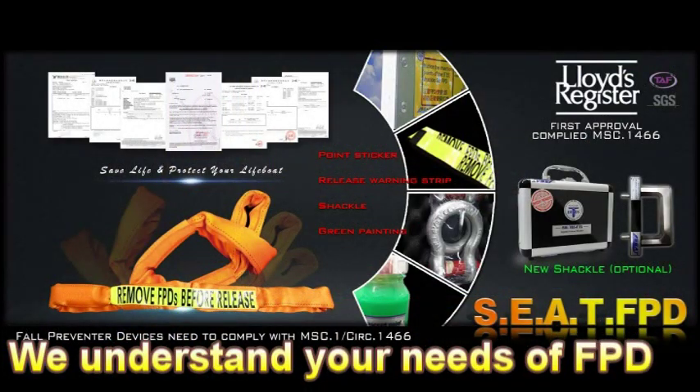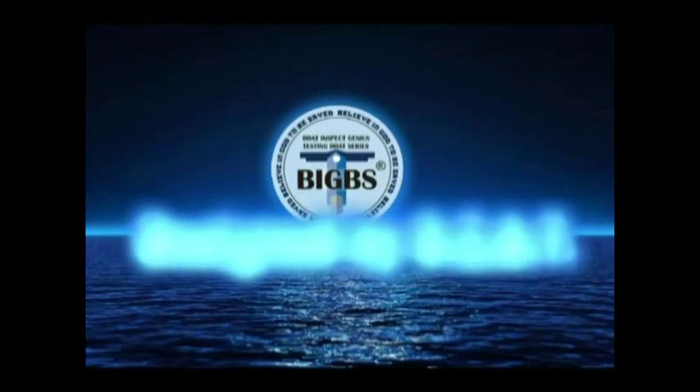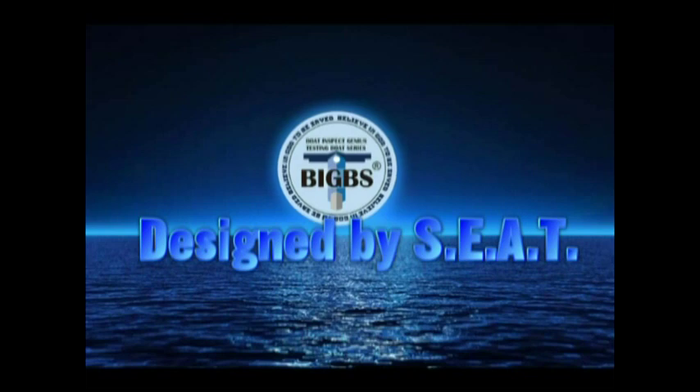We understand all your needs of FPD. Seeds Aphanché Industry Technology Company from Taiwan.